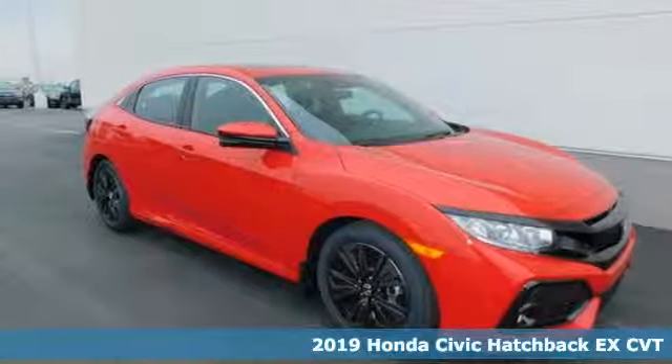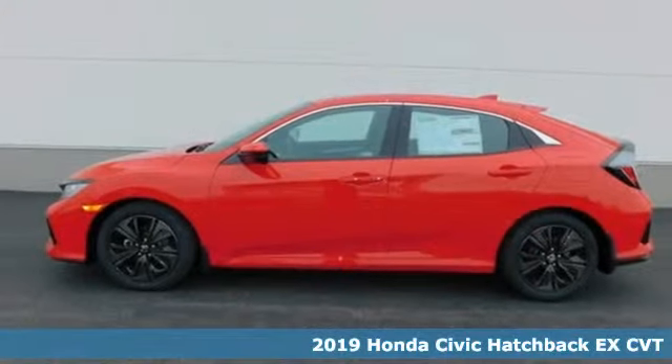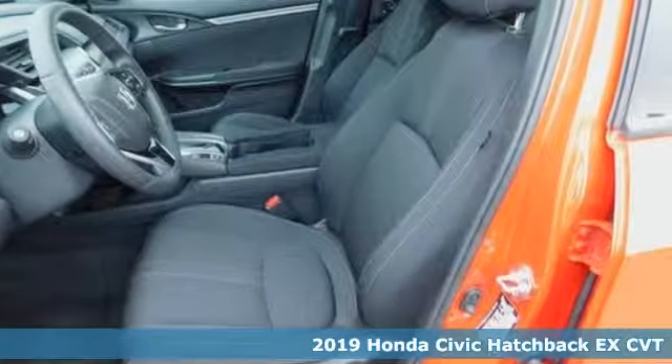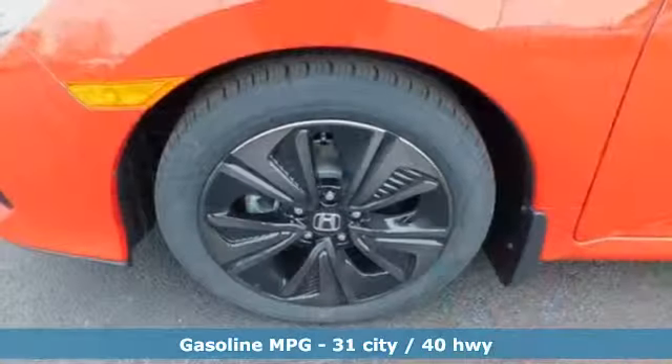Here's a new 2019 Honda Civic Hatchback. Impressively bold and rebellious, this Civic Hatchback never plays catch up. It boasts an impressive list of features like these.